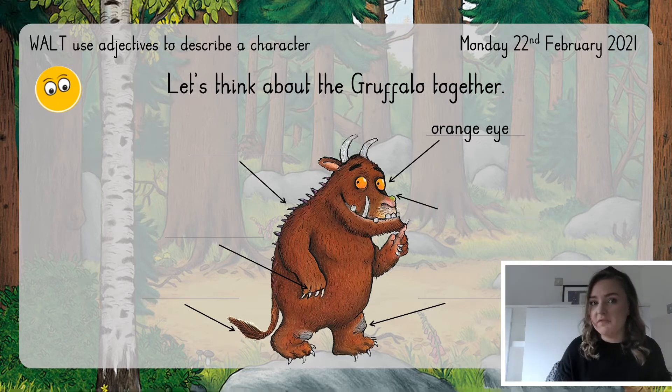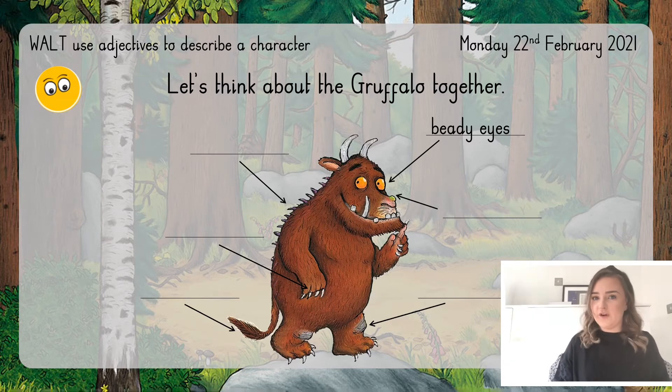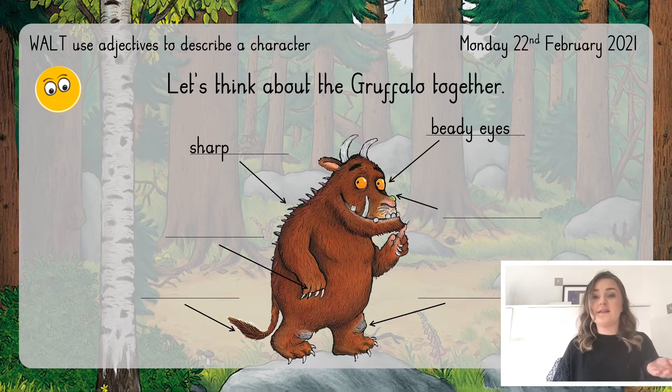We could also say that the Gruffalo has beady eyes. Can you spot the adjective again? Well done — it's beady, because we're describing that his eyes are a bit beady. Let's look at another feature. The Gruffalo has got purple prickles. Can you spot the adjective? Well done — it's purple, because purple gives more detail about the prickles. We could change our adjective to sharp: the Gruffalo has sharp prickles. So sharp is the adjective — it's the word that is describing, telling us what something is like.